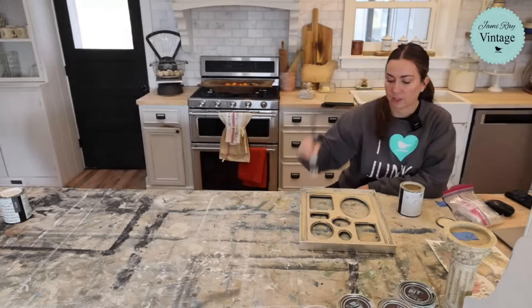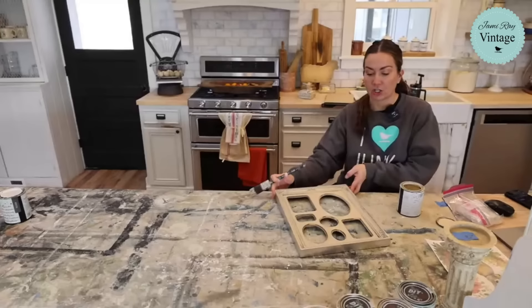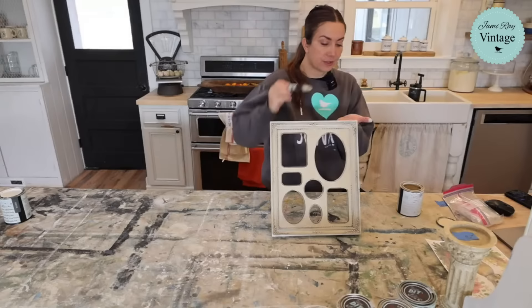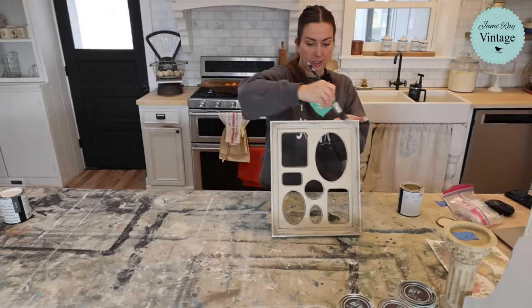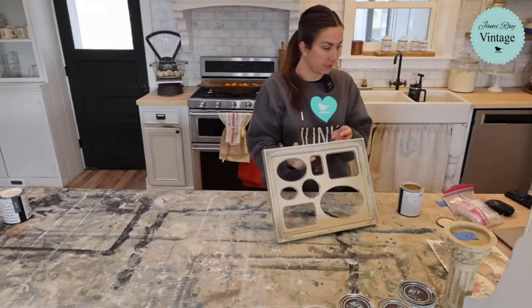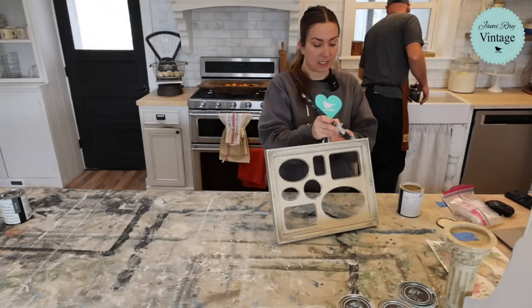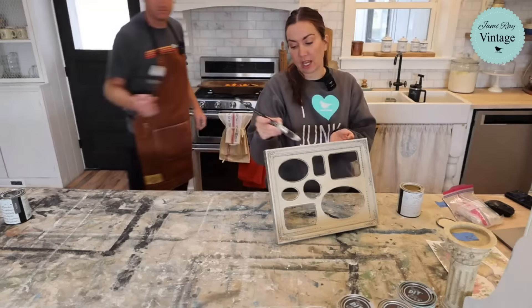I'm just going to do two coats of Crockery — not full coverage because I actually love that you can kind of see some of the frame detail through the Crockery — and then I'm going to do a dark wax. Someone asked about the aprons — we used to sell them. They stopped carrying them for a bit but I'll see if I can get some more. Next week we're going to be working on the open sign at the shop since Odelia is covering while Kazaya is out of town.